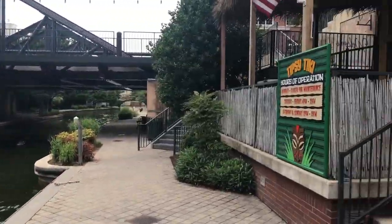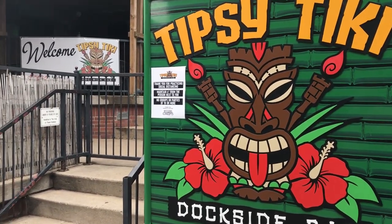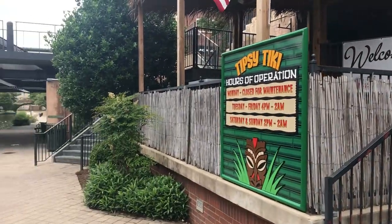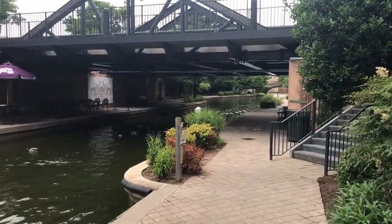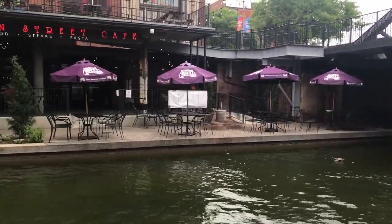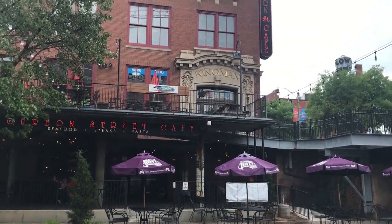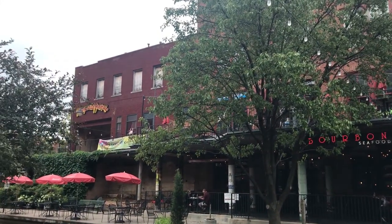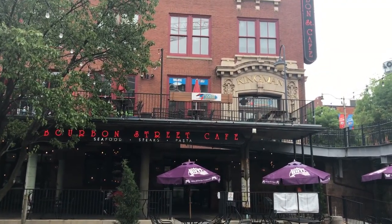Right next to us here we are at the Tipsy Tiki, which is a dockside bar — just a hangout spot on the canal. There are essentially two levels at this point. The lower level has walkways and restaurants, and the upper level has a candy company and a taco stand with a patio. The candy company has some interesting sodas, a whole bunch of different candies — hard to find candies.